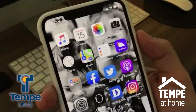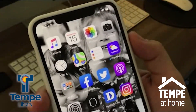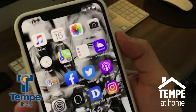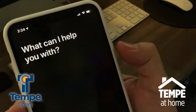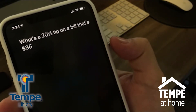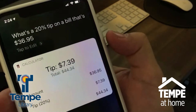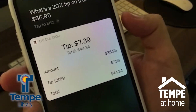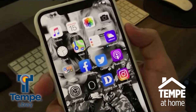Siri can do some other practical things, like calculating the tip on food you just had delivered. Just say, 'What's a 20% tip on a bill that's $36.95?' — and Siri will tell you the tip is $7.39.